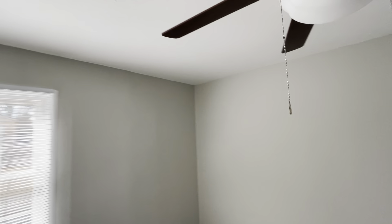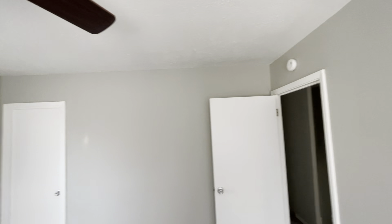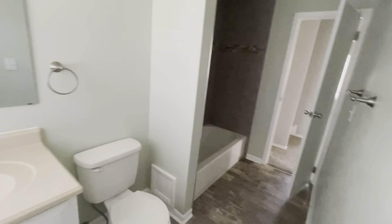Resurfaced throughout, new carpeting. Overall in good condition — as I'm walking through I'm not really feeling any concerns from a flooring perspective. Second bedroom here is a tad bit larger, probably about a 10 by 12, again with a closet.